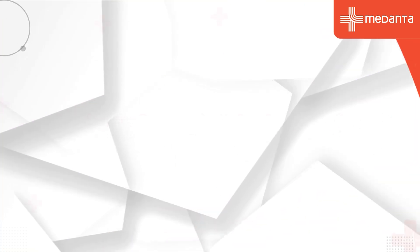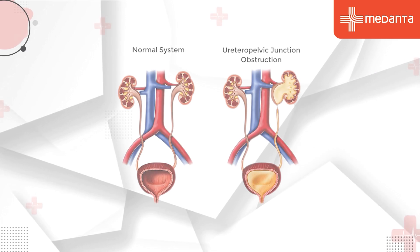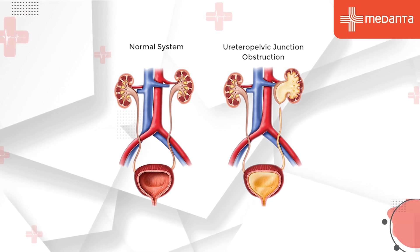In children, a common reconstructive urology condition is pelvic ureteric junction (PUJ) obstruction. This means that urine from the kidney is not draining properly through to the bladder. There is obstruction at the upper part of the pelvic ureteric junction, which causes pain. The corrective procedure is called pyeloplasty surgery, which is a reconstructive surgery that we perform.